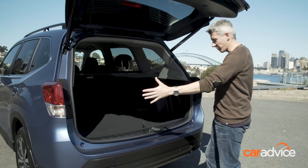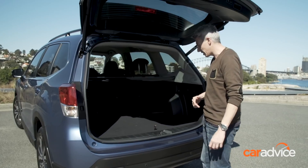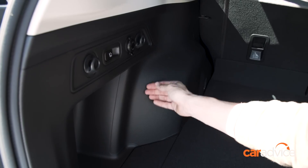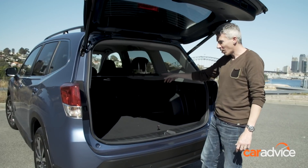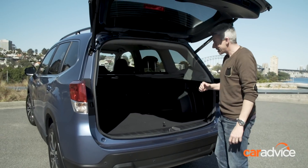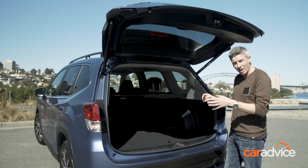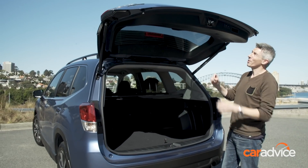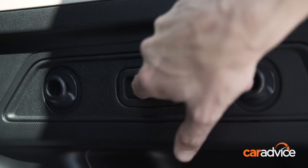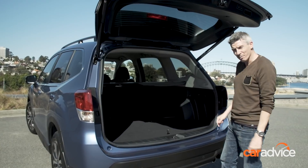The Forester's boot has one of the widest apertures and the highest loading lip in the group. There's a nicely presented boot with quality durable plastic, nice carpet, a cargo blind, hooks, and tie-down points. Note that the auto tailgate and electric release levers for the 60-40 split seats are premium features not on the base L variant.